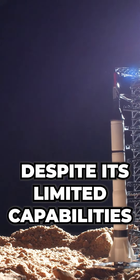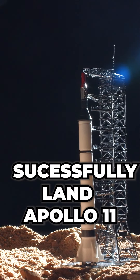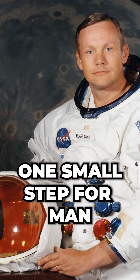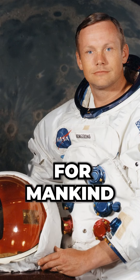Despite its limited capabilities, the AGC was able to successfully land Apollo 11 on the moon. One small step for man, one giant leap for mankind.